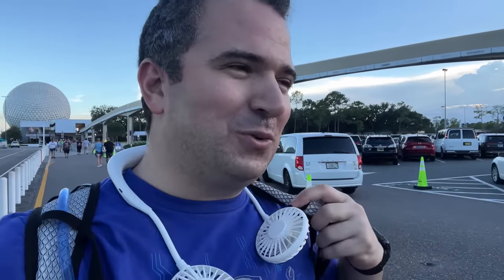What a fun coincidence — Space 220 and real-life space stuff with the rocket launch at EPCOT. Really enjoyed every minute of today and I hope you did too. Thanks so much for watching — a special thanks to our patrons for making it all possible. Until next time, have a magical day!